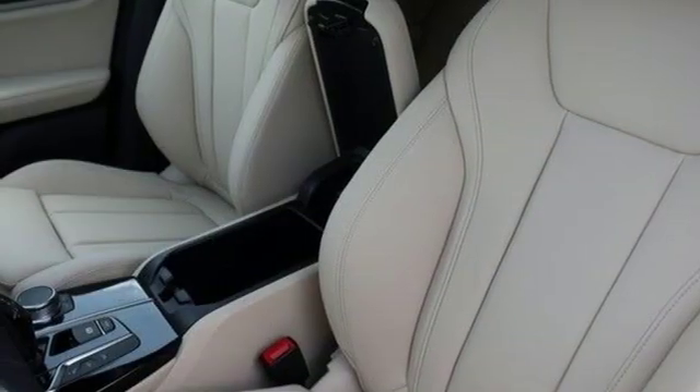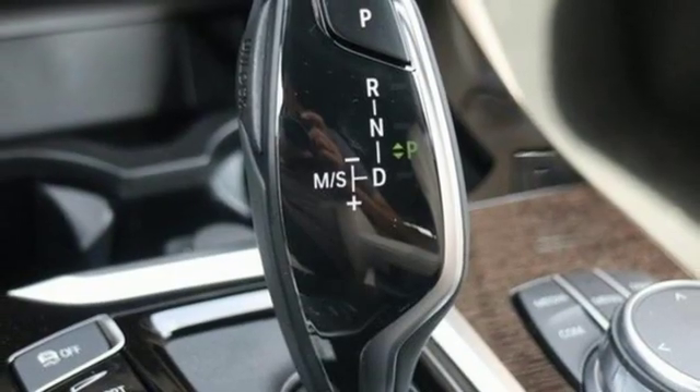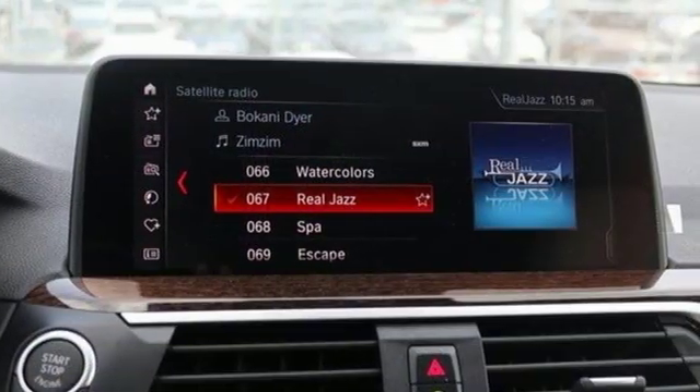Auto dimming rearview mirror, auxiliary audio input, auto dimming mirrors, driver memory seats, park distance control, park assist, and automatic transmission.